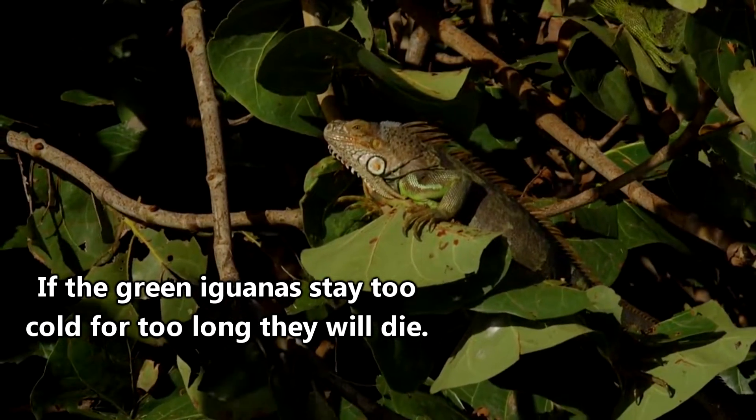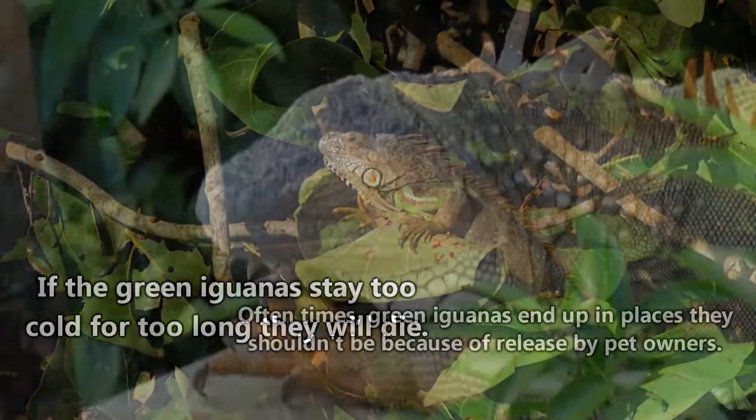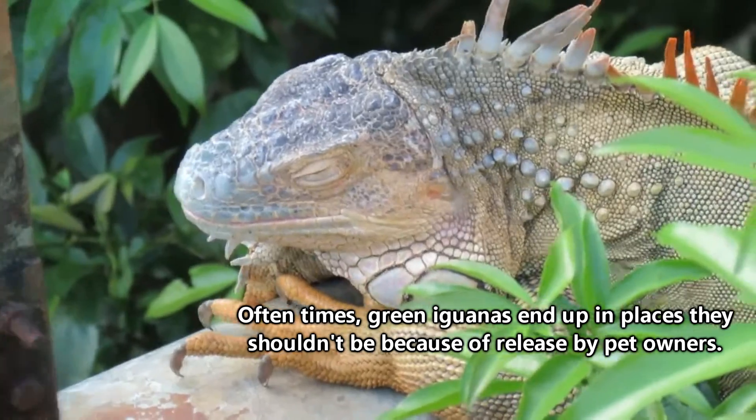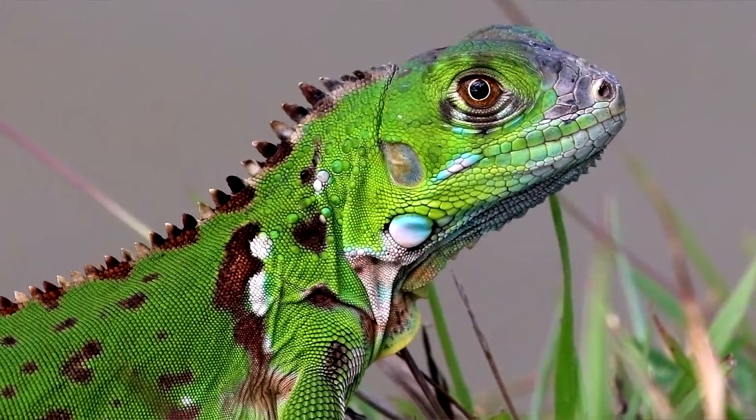If they get too cold, they enter a state of low activity in which they're unable to move much. The green iguanas are still alive, but they can't very well hold on to their tree perch, and so they just plop right out of the tree. Weird things happen with invasive species.